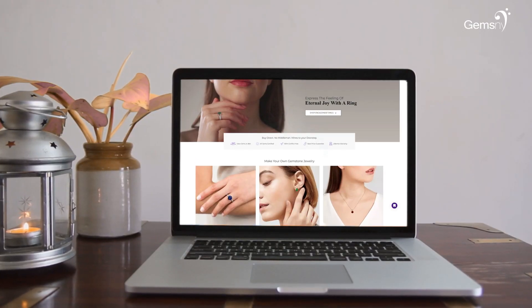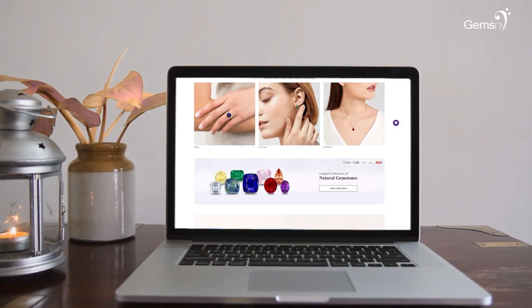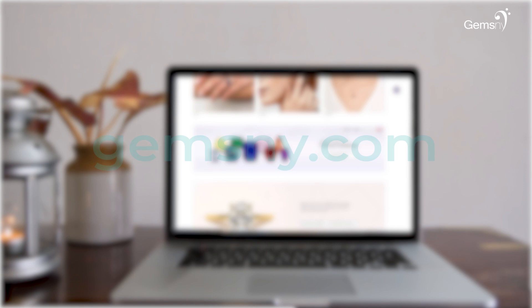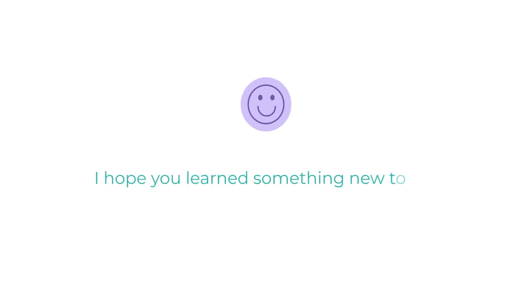If learning about this valuable gem has fueled your interest in it, you can shop for it on our website at gemsny.com. Follow our channel and hit the subscribe button for more interesting and educational content on natural gemstones and jewelry. Until next time, bye!